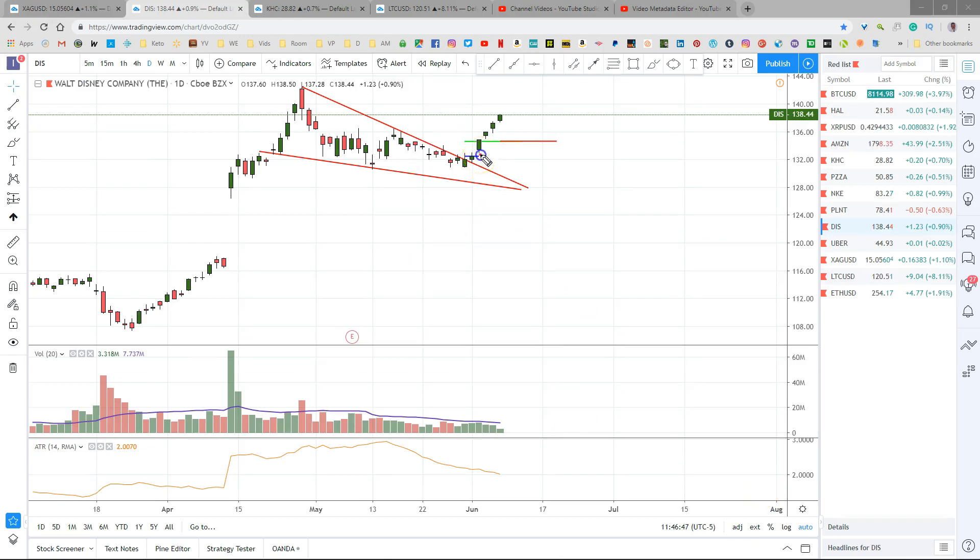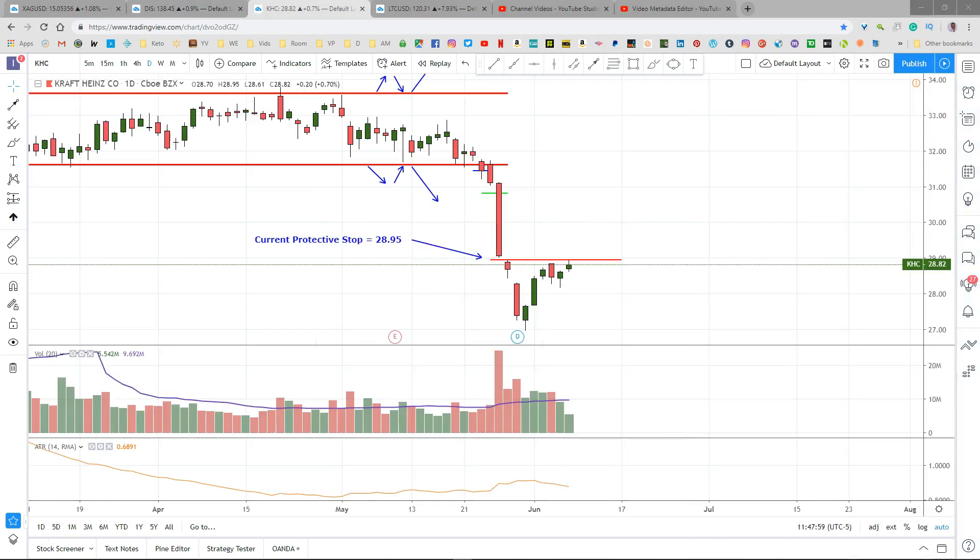If this closes up here I'm going to move my lock-in up to somewhere around 1480 or 1485 or so. Disney is moving up nicely — my entry is right here at 132.57, currently up about five dollars. I'm moving my stop up to lock in at the first target, so the second half will be locked in for one to two dollars and fourteen cents.